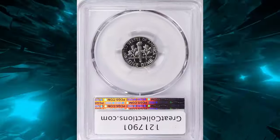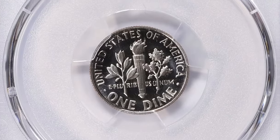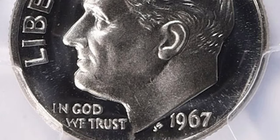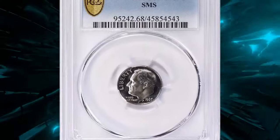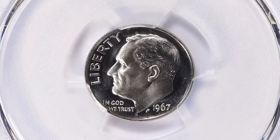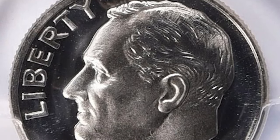So what makes these coins so special? During the years when proof sets weren't produced, Special Mint Set coins were created to offer collectors high-quality strikes. This particular dime is graded SP68, meaning it's nearly flawless with exceptional detail and eye appeal. But there's more — DCAM, standing for Deep Cameo, means the coin has a strong contrast between the deeply frosted design elements and the mirror-like fields, making it a visual standout. The high-quality craftsmanship of an SMS coin is truly something to behold.